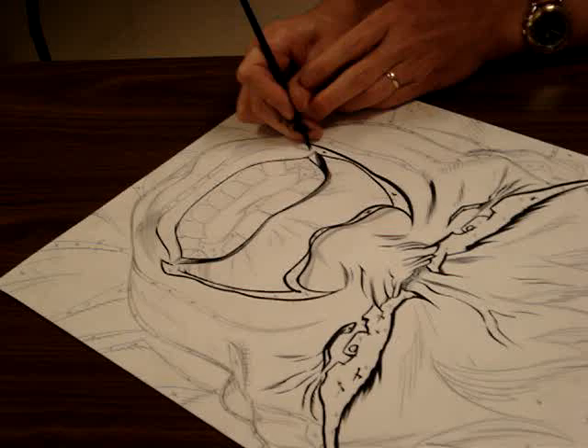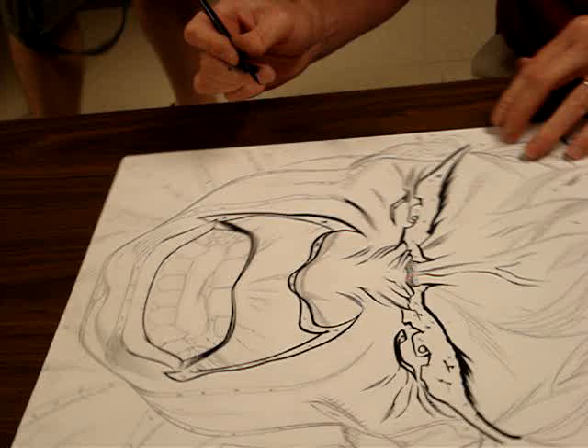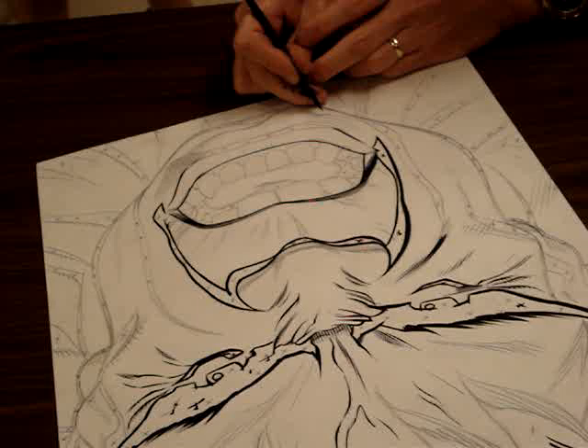I inked some of his first work in those days. What was the first thing you inked? I don't remember exactly, but the first thing he did was Tommy and the Monsters, and that was like '87. Yeah, I inked that — Tommy and the Monsters. So, '87.